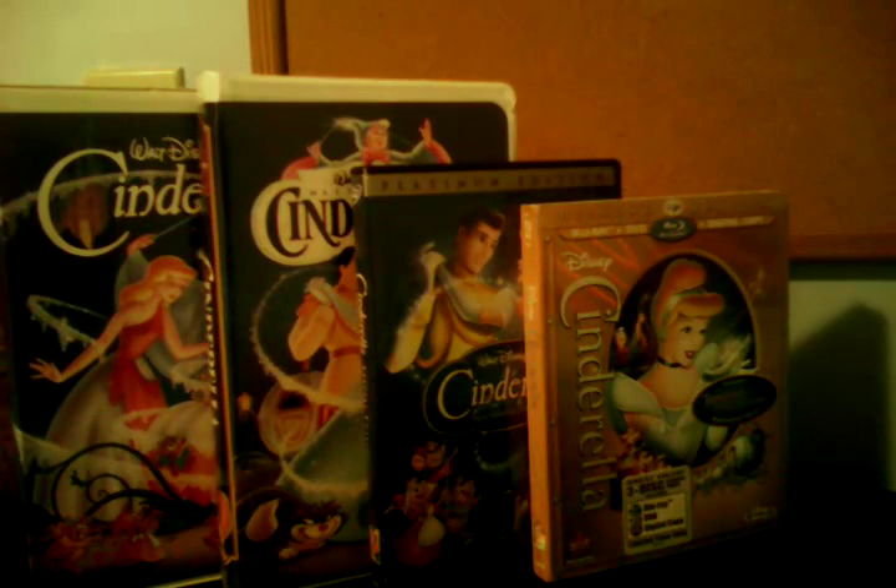On the left is the original 1988 Black Diamond Classics VHS and 1995 Masterpiece Collection VHS, and on the right is the 2005 Platinum Edition DVD and 2012 Diamond Edition Blu-ray. My bad.